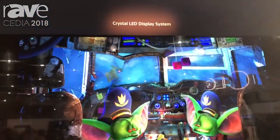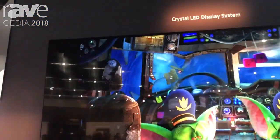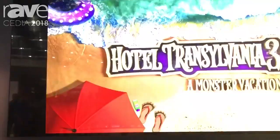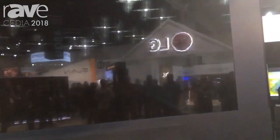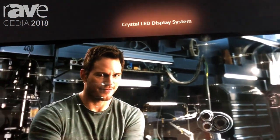Hey guys, it's Josh C with Sony here to talk to you a little bit about our Crystal LED, or C LED display. It's behind us over here. This is a 26-foot Crystal LED screen, fully modular, and can be built up to a virtually infinite size.